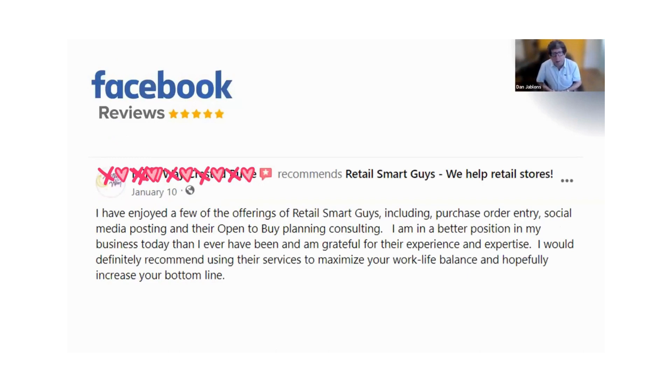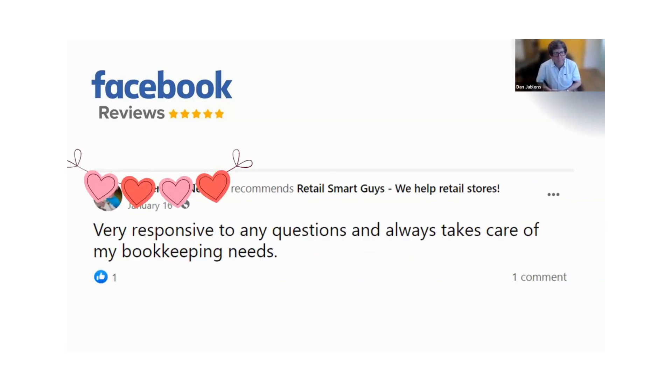Here's a great one — look at this: maximizing your work-life balance and increasing your bottom line. Not spending hours and hours at night entering purchase orders — let us do it and you can put your kids to bed, do homework with them, spend time with them, or do things you really want to do. Responsiveness is a hallmark of this — the crew is super responsive to everything. If something comes up during the day when they're asleep due to the time zone difference, if clients can't reach Diana, they can always reach me.